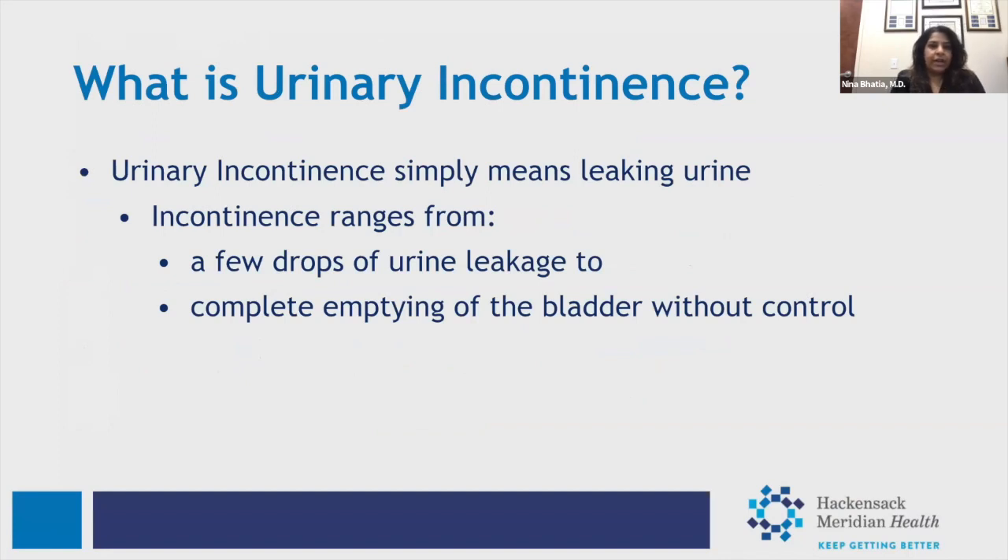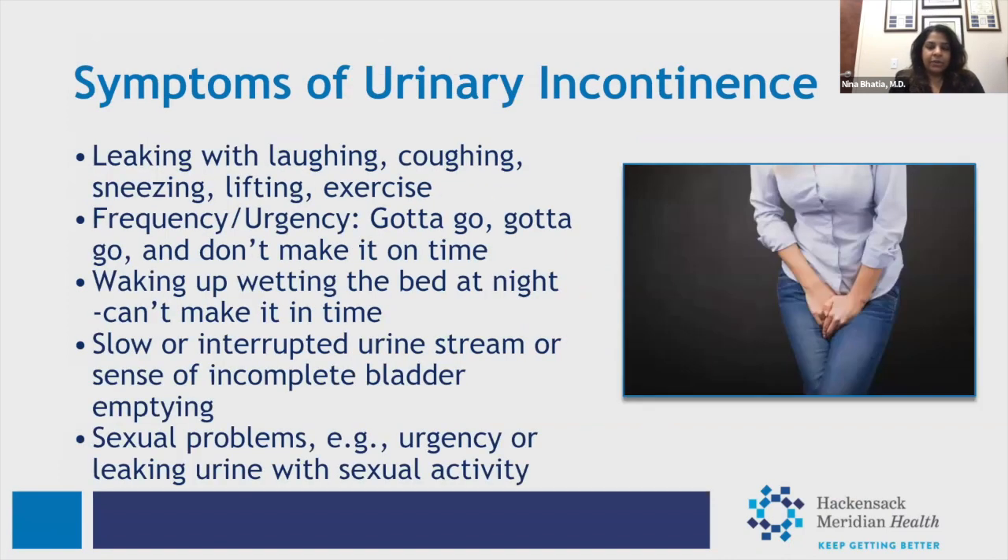Urinary incontinence simply means leaking urine, ranging from a few drops to complete bladder emptying without any control. The most common symptoms are leaking with laughing, coughing, sneezing, lifting, or exercise. Patients have told me they leak with simple things like reaching into kitchen cabinets, raising their voice, or doing activities they enjoy — bike rides, tennis, pickleball — any kind of physical activity.